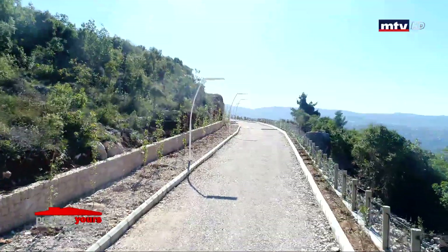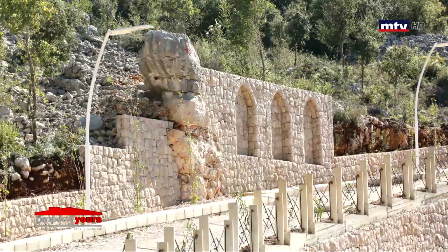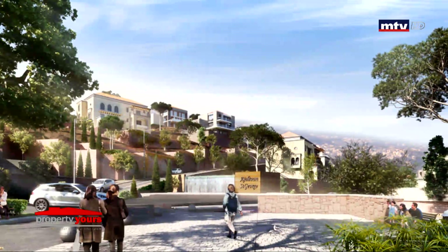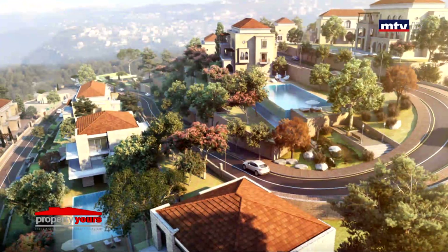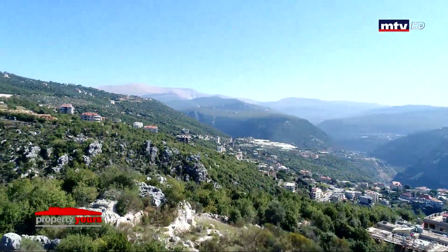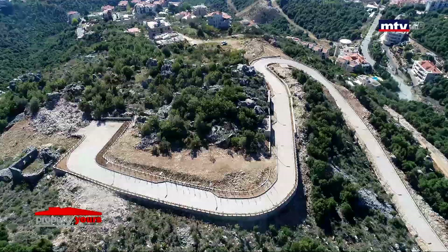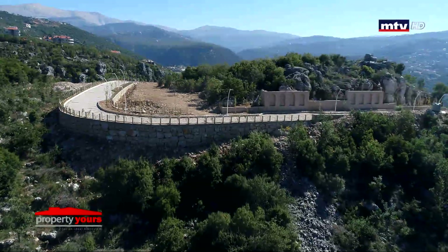على مساحة أرض 46,665 متر مربع، ومن أبرز مميزاته مدخل خاص، طرقات ومساحات داخلية خضراء، أمفي تياتر وبلاي غراوند. موقعه استراتيجي على بعد أمتار من الطريق العام، ومصمم بشكل مدروس وغير مضر بالبيئة. أما مساحة الأراضي للبيع 2000 متر مربع.